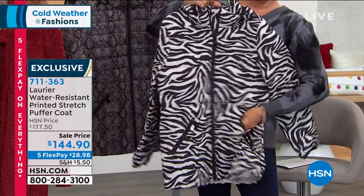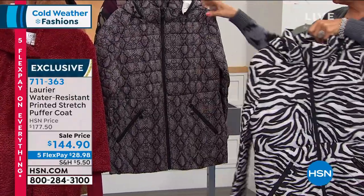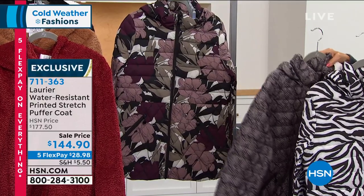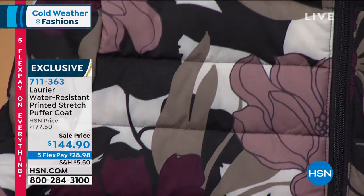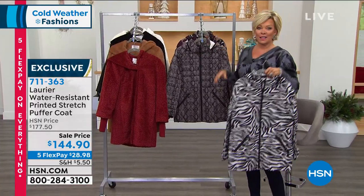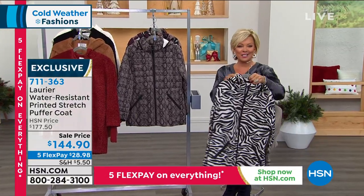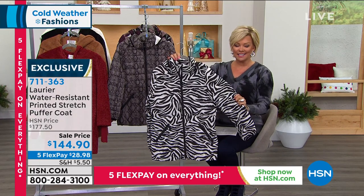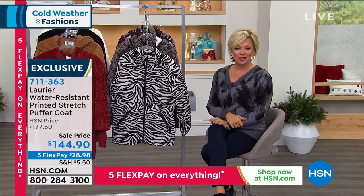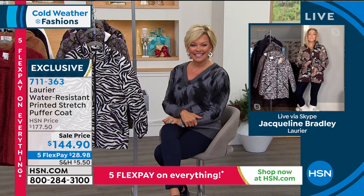We have the zebra, then the reptile in beautiful taupey grays and blacks, and then my favorite — the winter floral with dusty colors from mauves to deep aubergines, blacks, off-whites, and grays. The length is 29.5 inches, giving you coverage to stay warm even sitting on a bleacher, with no bulk. A puffer coat is a quintessential must for every winter. We have all sizes extra small through 3X. Joining us is Jacqueline Bradley, brand ambassador from Canada. Good morning Jacqueline! I'm so happy to welcome you to my home in Canada — this is so well timed. I spent the weekend in this coat — everything from skating to a socially distanced backyard visit — in complete comfort.